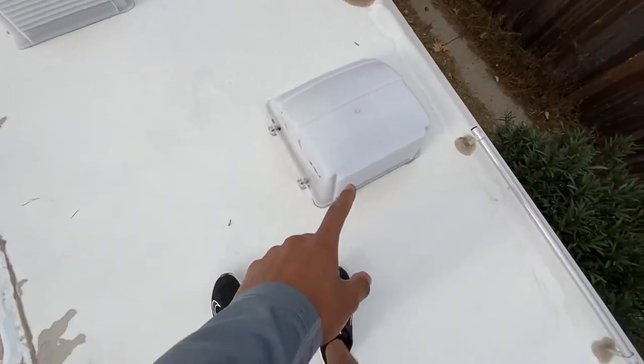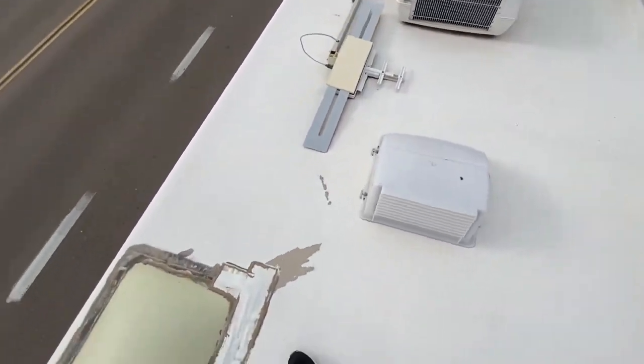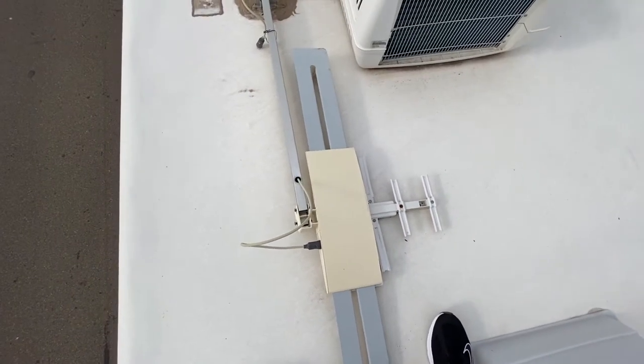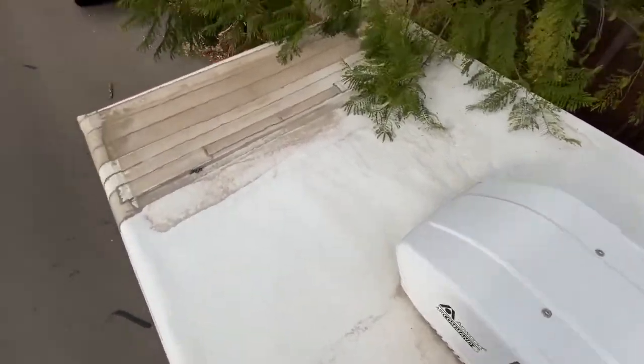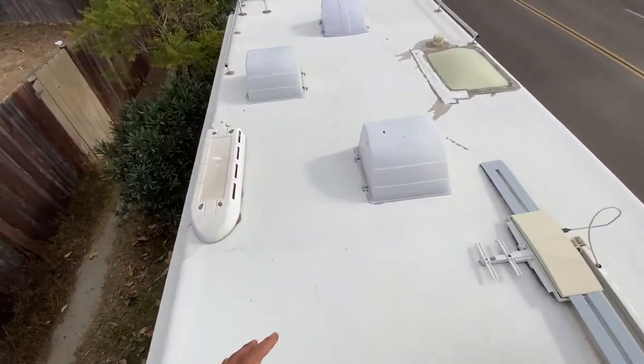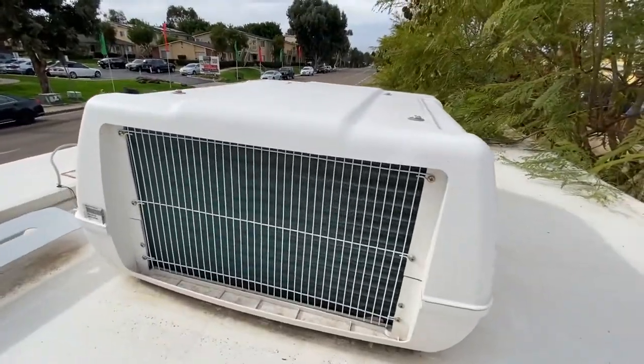The roof actually looks pretty nice. Since it's my first time doing anything like this, I wanted to make sure the roof had no leaks — the last thing I'd want is to buy an RV that leaked from the top. The top appears to have been repainted and has all these vents. You can see there's some patchwork done to it prior. You can probably pressure wash it to make it look a bit better, but overall the top doesn't look that bad. It's already rained and I slept inside during the rain, so no leaks. The AC unit up here looks relatively new — the fins look pretty nice.